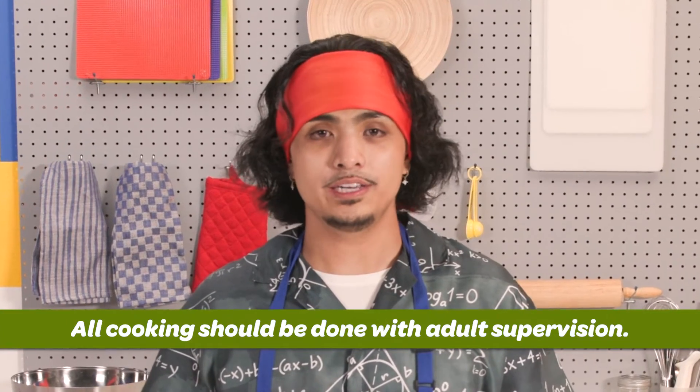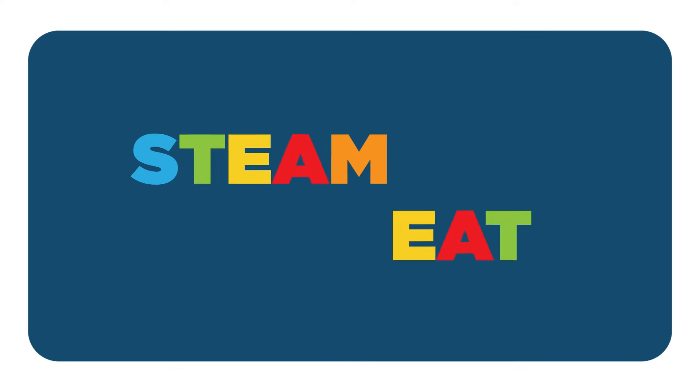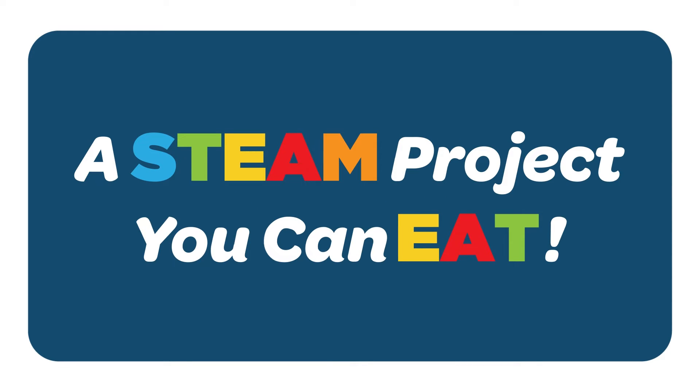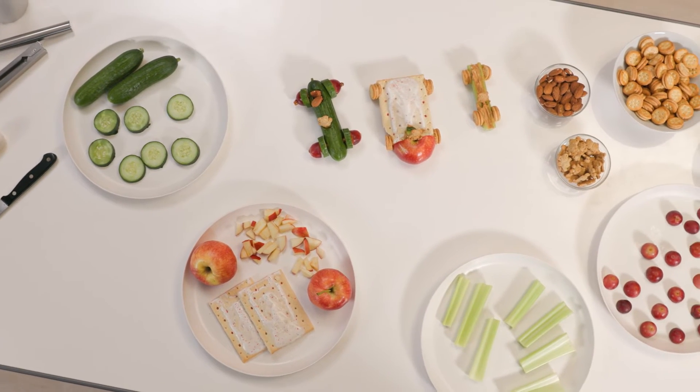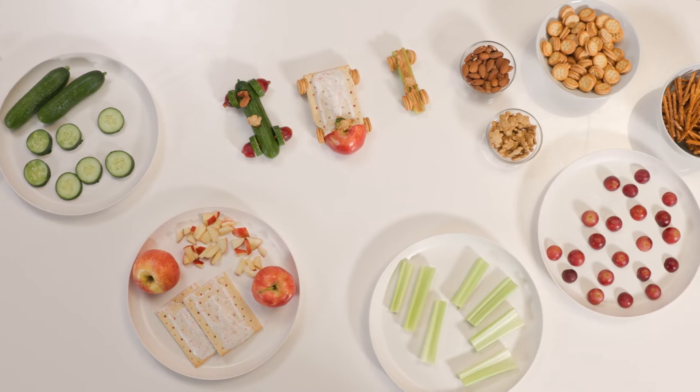Remember, all cooking should be done with adult supervision. It's time to get creative and practice using the STEAM process. Here's the challenge: make a vehicle out of foods and kitchen items you have at home. You get to choose how to engineer it. The size, shape, and looks are all up to you.